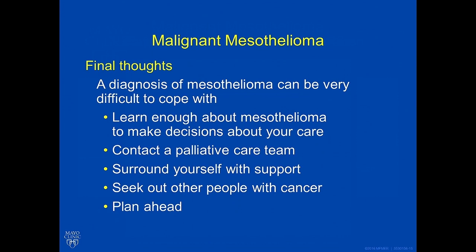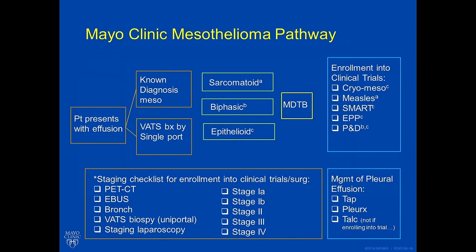A diagnosis of mesothelioma can be very difficult to cope with. Learn about mesothelioma to make decisions about your care. Contact a palliative care team — studies have shown that patients with very advanced cancer who engage early with a palliative care team sometimes live longer than those who don't. Surround yourself with support, seek out others with similar cancers, and plan ahead.